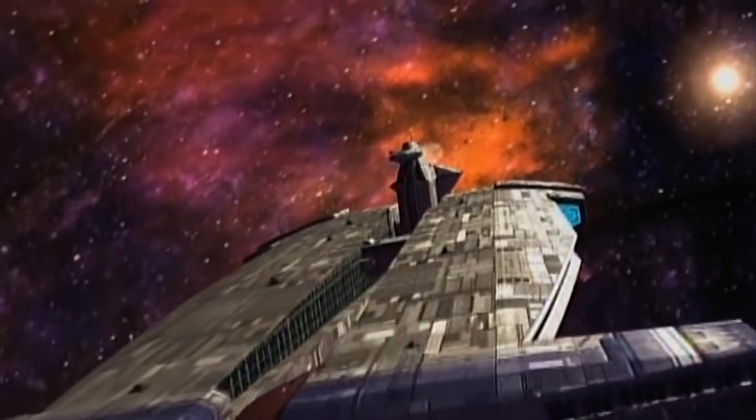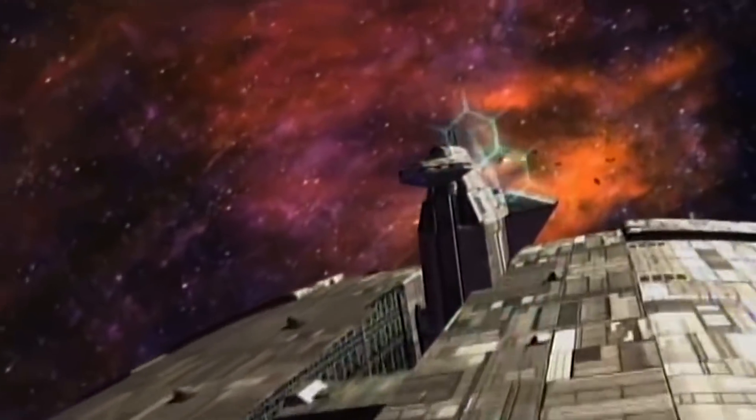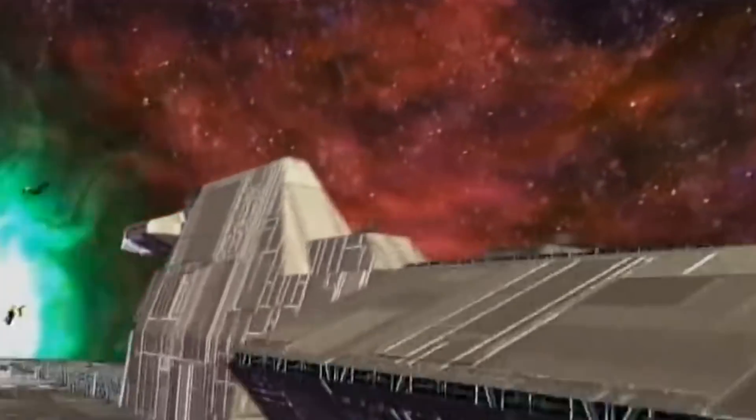The ship's narrower targeting profile and 2,000cm layered hull armour also lend the vessel impressive survivability in close-quarters combat.